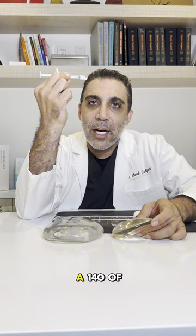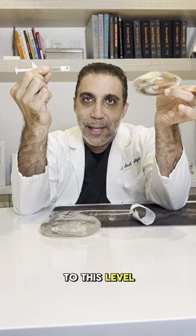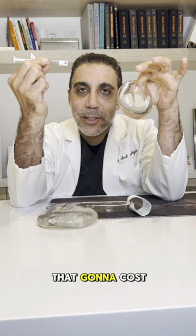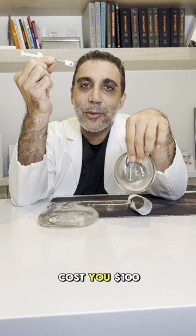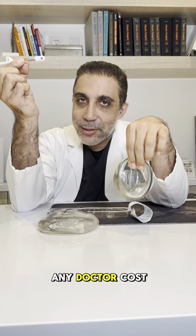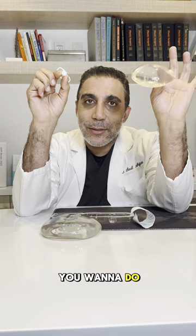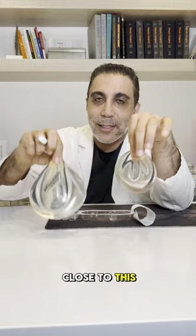It takes 140 of these one-cc syringes to reach this 140cc level. If you need 140 syringes just for this small difference in the breast, how much is that going to cost? Even if a syringe costs $100 — below any doctor's cost in the United States — that's $14,000 per breast, just for this small size.